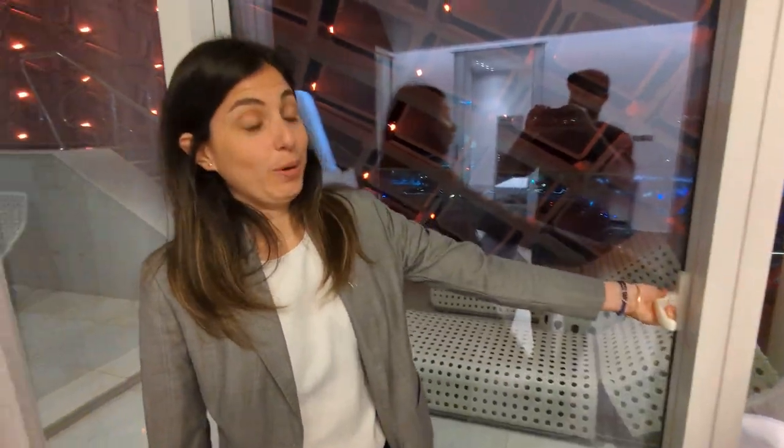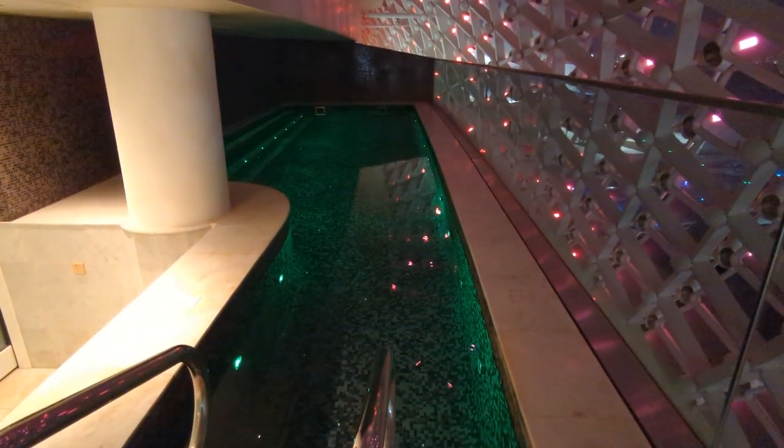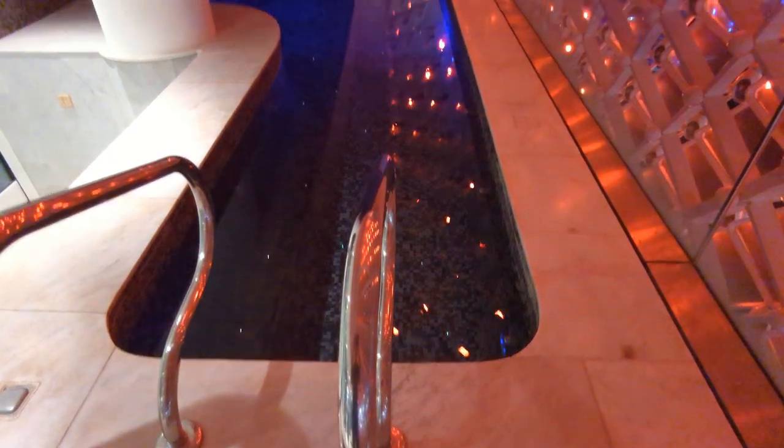There's one last spot in the E-Wow suite we cannot miss: your own private swimming pool. Look at that — there's a private pool up there, and you're right up against the lights.